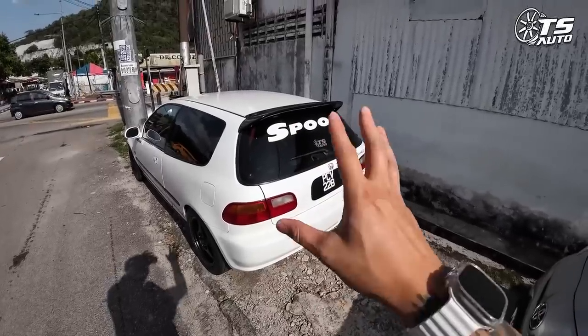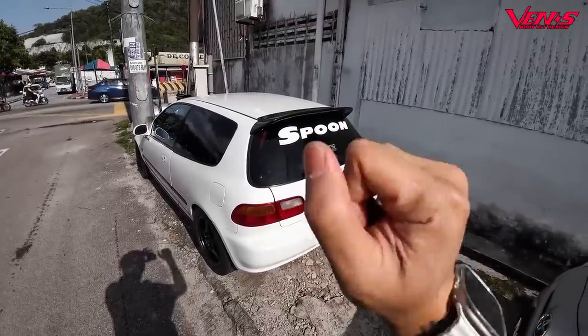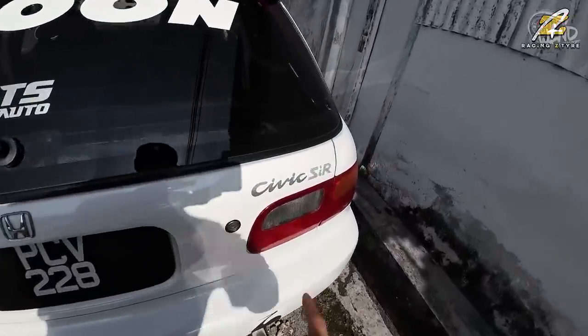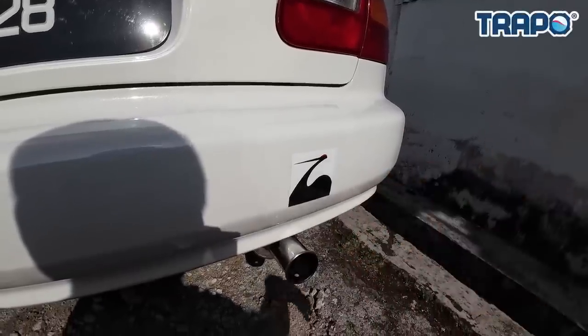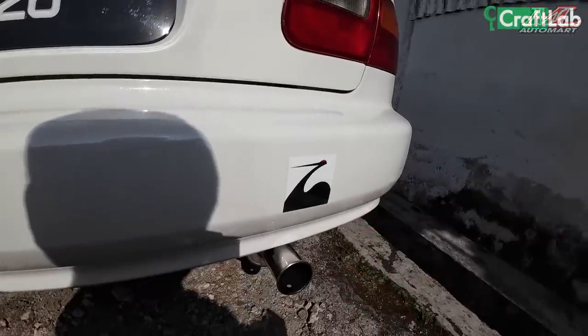Ini adalah spoon EG6 ataupun EG2, EG1 - aku tak tahu, pakai je Honda. Kereta ni yang cantik sekali - spoon sticker. Walaupun dia tak ada air kok, cantik sekali. Dekat sini ada Civic S.I.R. Dekat sini aku tak tahu kenapa dia letak EG6 logo dekat sini. Ni adjust by spoon. Kereta kan baik-baik dia letak EG6.